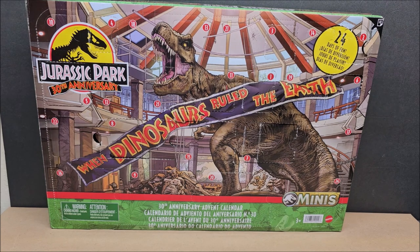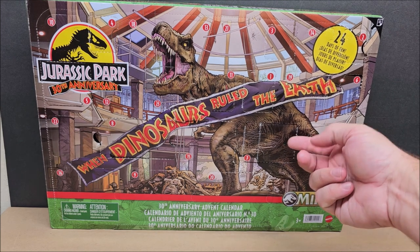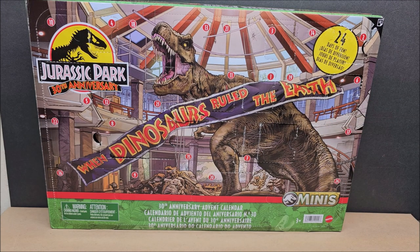Hi, welcome to my channel. Today we are looking at the Jurassic Park 30th Anniversary Advent Calendar — we're looking at advent calendars all month long. The only negative side effect of this advent calendar is it's hard to open the doors. This advent calendar costs $30. I really like it — I really like dinosaurs. If you like the dinosaur mini collection that came out last year, you're gonna love this advent calendar.